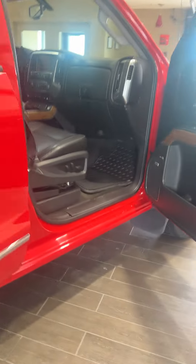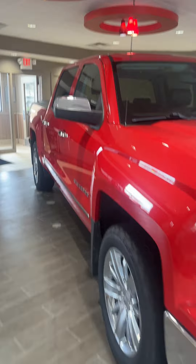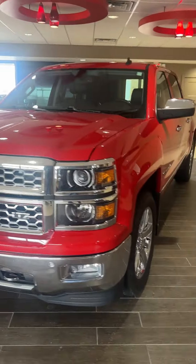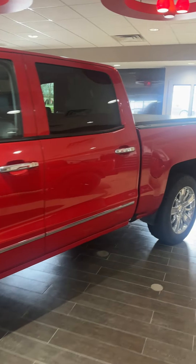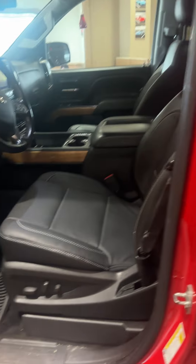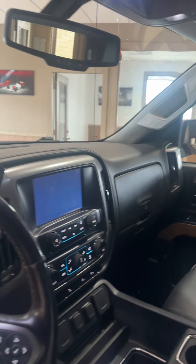Again, super clean, really nice, well cared for, fully serviced and inspected. It's not just a used pickup — it's a pre-owned truck from Farley's, which means a qualified technician has looked at this truck, inspected it, serviced it, and test-driven it. So you're getting a truck that you don't need to spend any money on. Look at the condition of this truck — seats like brand new. Really, really nice truck.